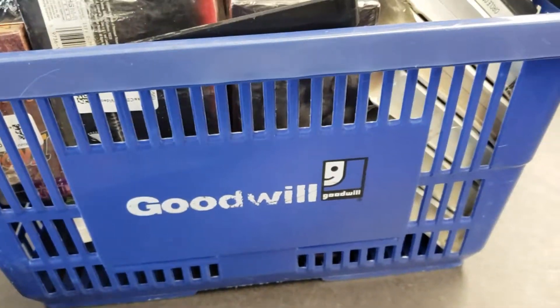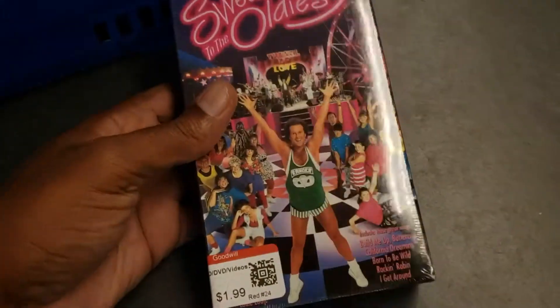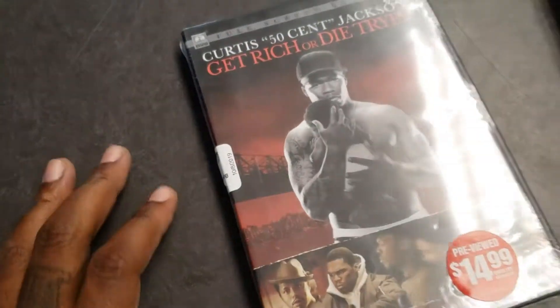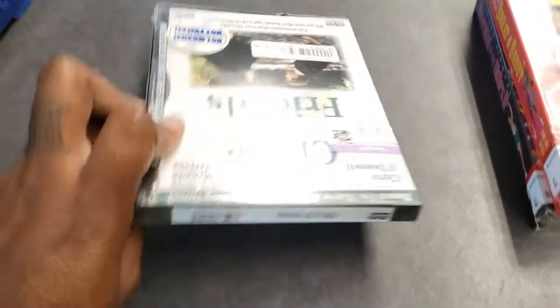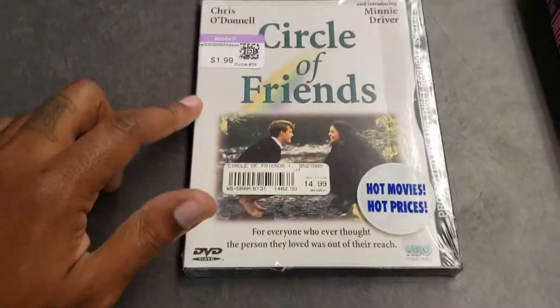Now here at the Goodwill looking at some other things. Going for some VHS's and DVD's — of course I want to make sure they're brand new, I don't want anything used. I looked all these up and they look pretty good at first glance, but you definitely have to go back and double check, triple check. I'm probably gonna keep this one for myself — Get Rich or Die Trying, classic movie especially in the hip-hop community. This one here has a purple tag so it's gonna be half off — does really good on Amazon and eBay. Keeping that for sure.